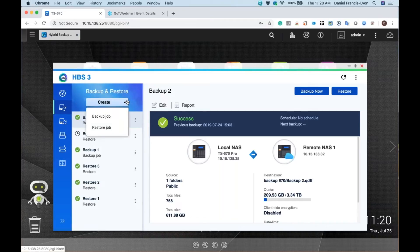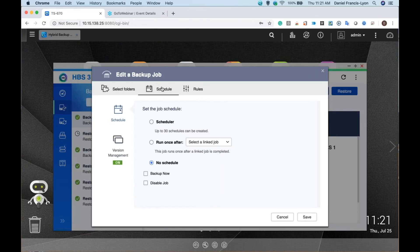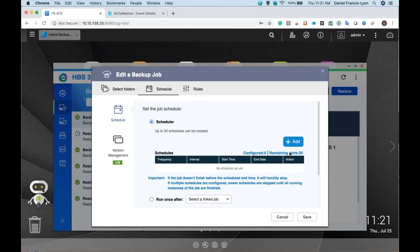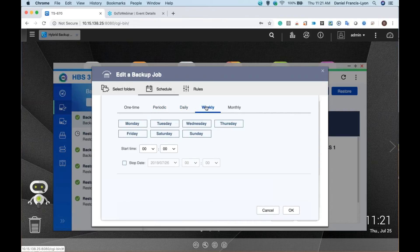Let's edit a backup job to see the different options. First, you can hit the calculator to see the size of the backup — 611 gigabytes is what I'm backing up. I'm backing up to a remote server with this IP address, to the backup670 folder, and my deduplicated backup is going into backup2.qdff. Under schedule, you can set up to 30 schedules. Options include one time, periodic — like every five minutes — daily, or weekly. Because you can set up to 30 schedules, you could, for example, backup at one time on Monday, a different time on Tuesday, a different time on Wednesday — a different time every day.